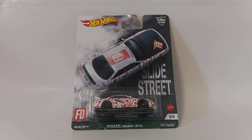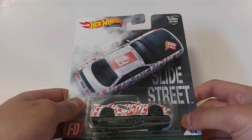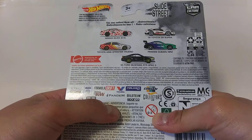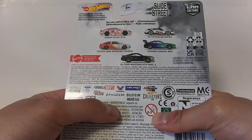What's up YouTube, JC's Grudge here, and today allow me to introduce you guys the Nissan Silvia S14, part of the Slide Street series from the Hot Wheels premium car culture lineup. First, the front section of the card showing an excellent card art, and second, the back section of the card that shows it along with the other castings in the series along with the sponsors.